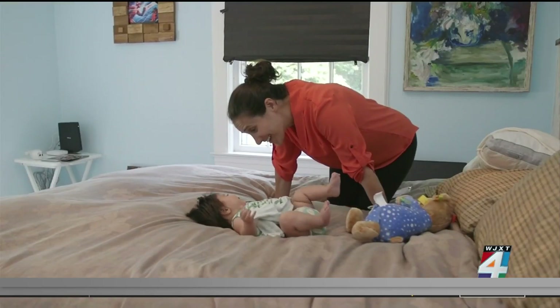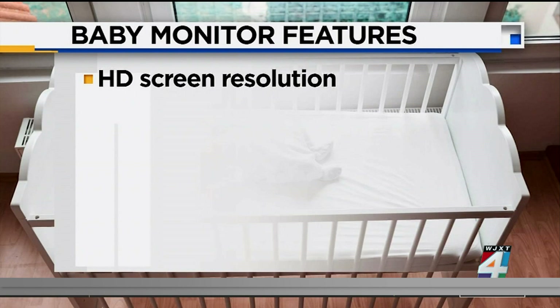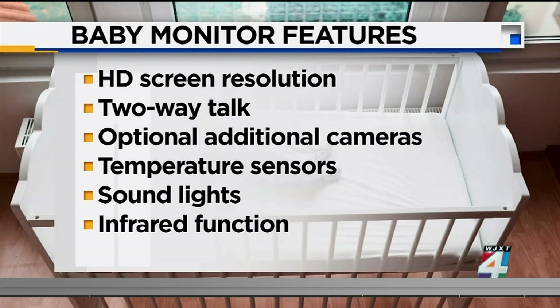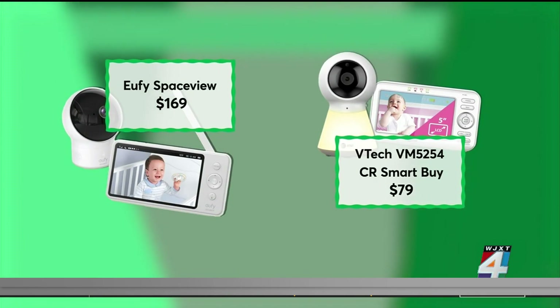Important features you should look for when shopping for a baby monitor: HD screen resolution, two-way talk, optional additional cameras, temperature sensors, sound lights that turn on when the baby cries, and an infrared function that lets you watch your baby in the dark. Consumer Reports recommends these models: the $169 UFI and the $79 VTEC. Both did well in its tests.